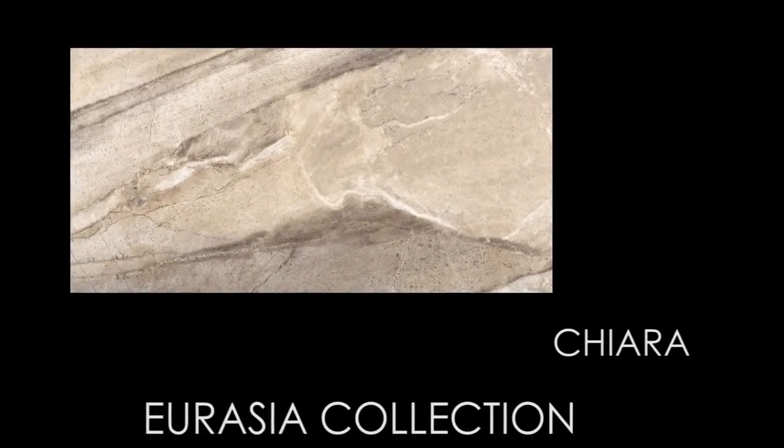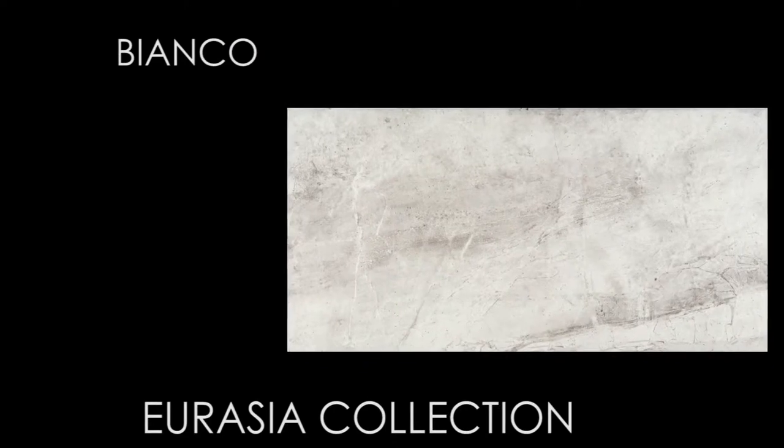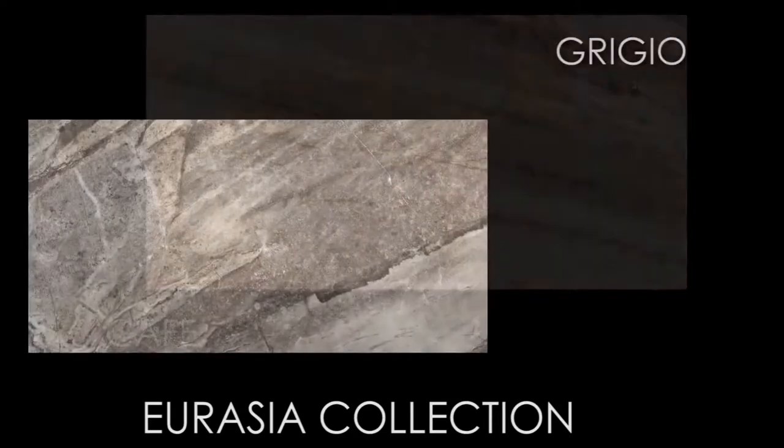It is a glazed porcelain tile with striking graphic images and textured surfaces that utilize HD technology. It is available in five beautiful colors, four sizes, and six mosaics.